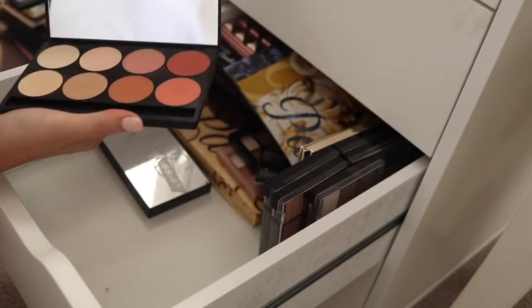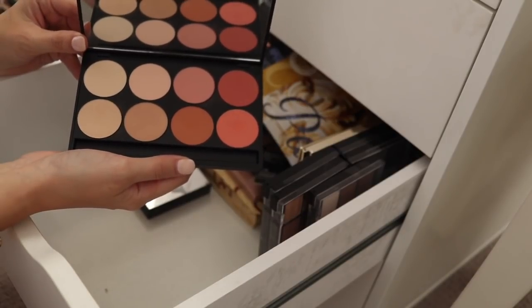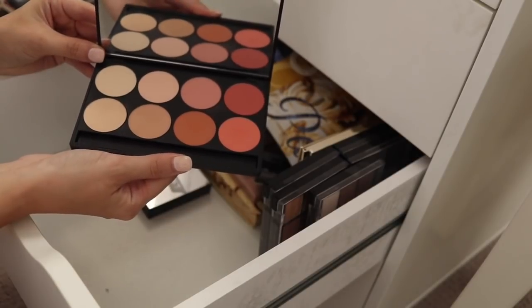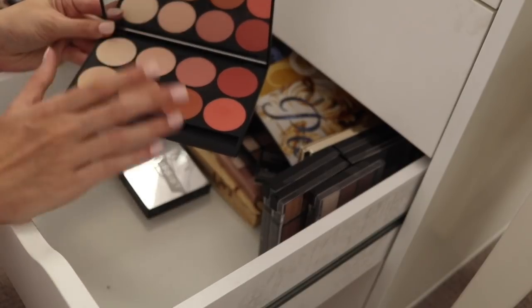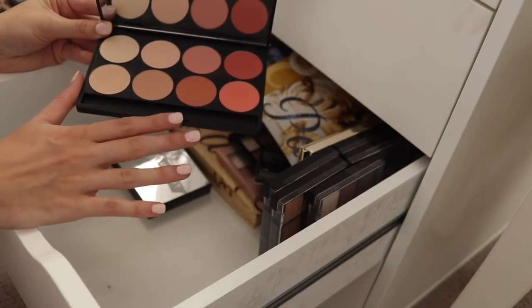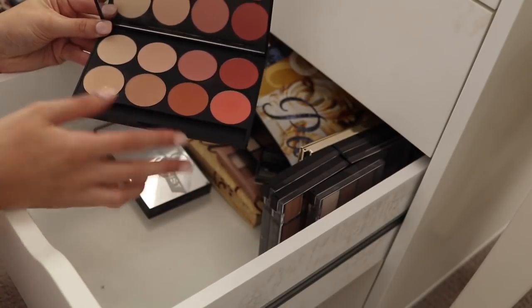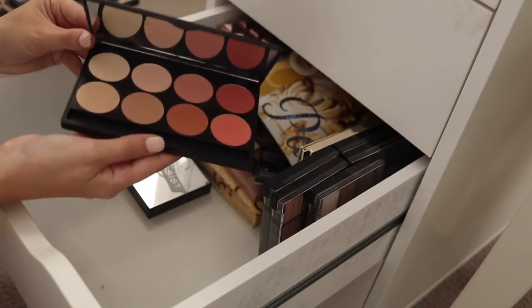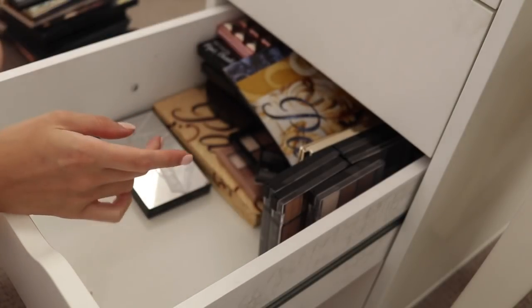This one is from Gorgeous Cosmetics — another face palette. I did a video with Gorgeous Cosmetics a while back. They sent me a whole bunch of stuff and I was actually quite impressed. I do like this, but I just have so many blushes and highlights that I don't find myself reaching for it enough. Whereas for somebody who didn't have a lot in their collection, this would be a great place to start because you've got all different tones of blushes and highlights all in one thing. So I think I'm going to pass this one on.